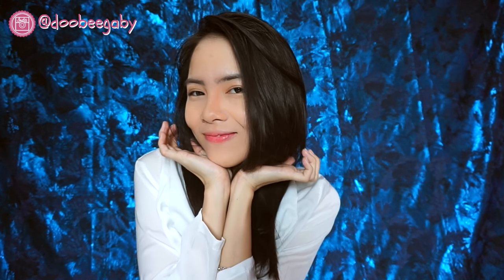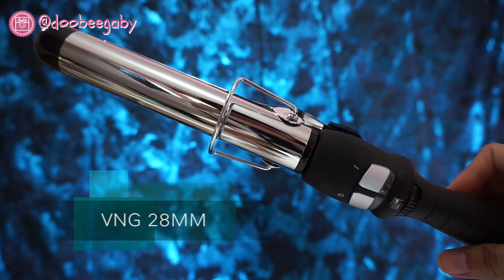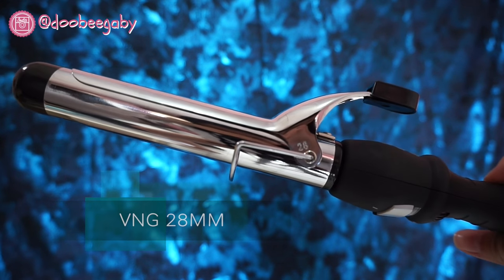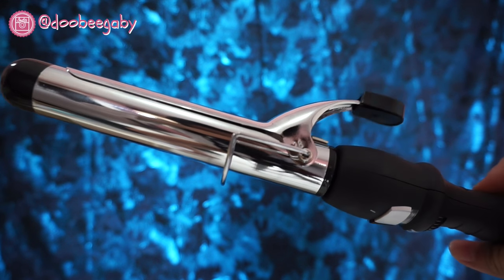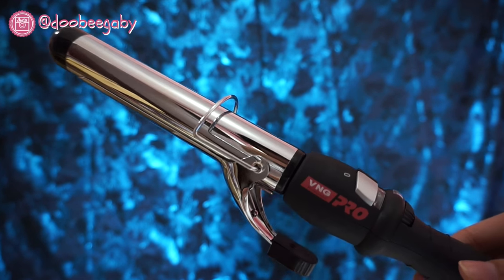Because I want to curl my hair, I take off my hair roller. I'm using a curling hair product from VNG — it's 28 millimeters. First I curl my bangs because my bangs are quite annoying.